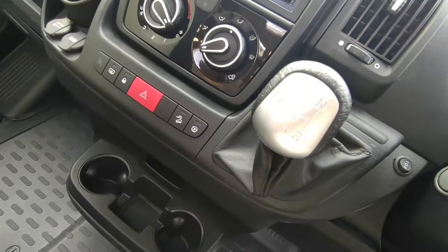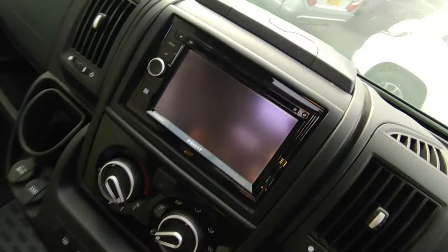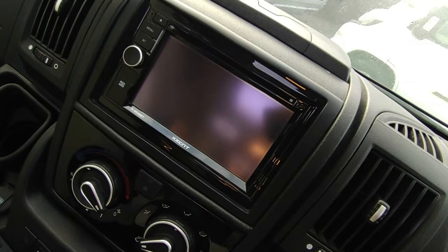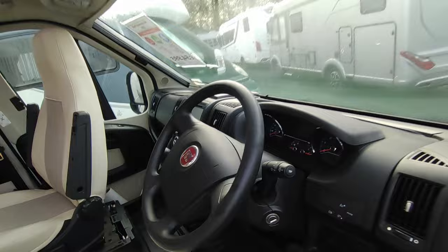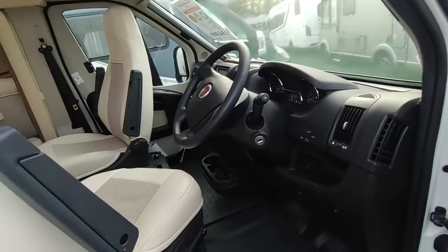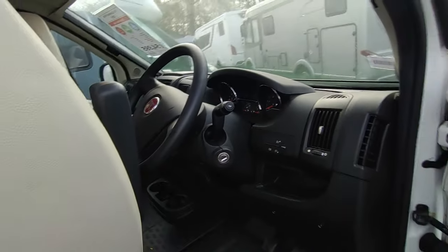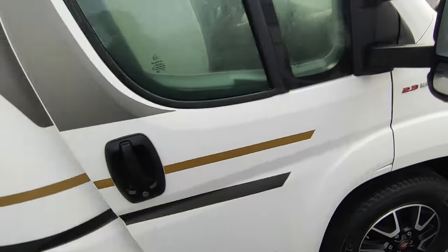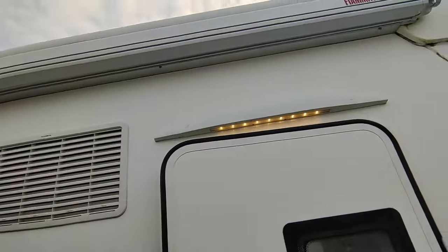Cab tech-wise we've got hill descent control and Traction Plus, both options. There's a swanky Accen head unit which does Bluetooth — not sure if it does sat-nav, I'd have to turn it on. To be fair, fixed sat-navs are getting a bit out of date anyway so some people prefer a phone-mirroring unit, but it's quite a nice head unit.